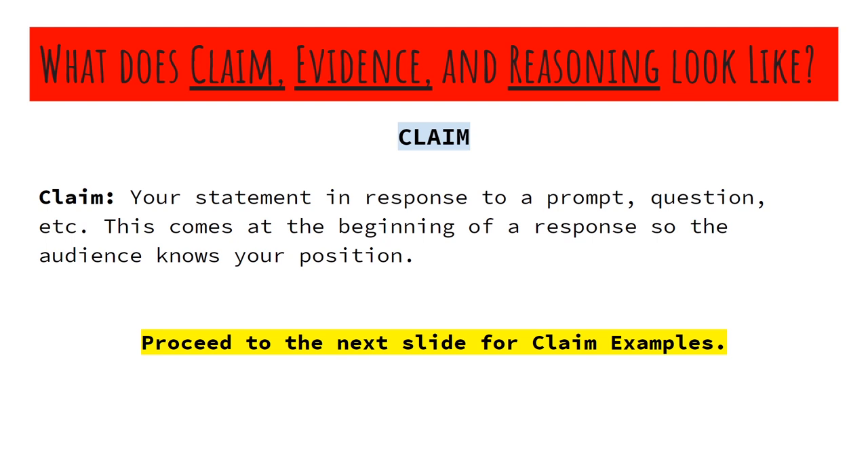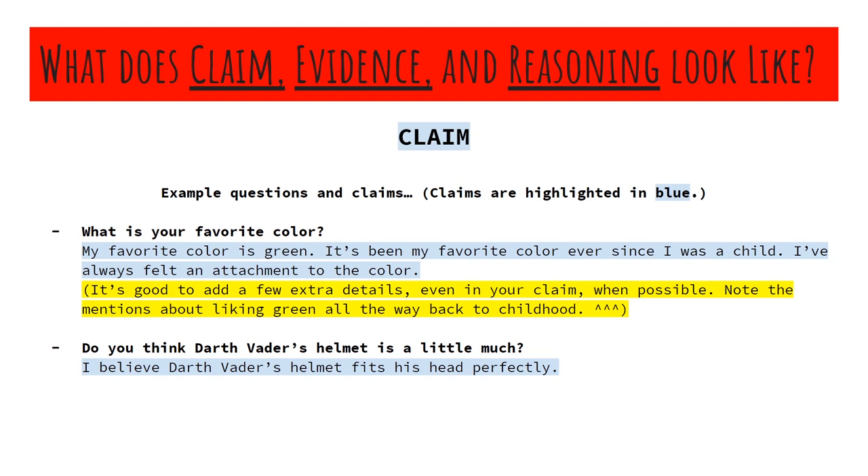So let's spell out what a claim is in layman's terms. A claim is your statement in response to a prompt, question, etc. This comes at the beginning of a response so the audience knows your position. Here are some example questions and claims — I've highlighted the claims in blue. What is your favorite color? My favorite color is green. It's been my favorite color ever since I was a child; I've always felt an attachment to the color. The first sentence alone is technically a claim, but anytime you can add extra details to start backing up your claim, it's a good thing to do. It adds a little depth.